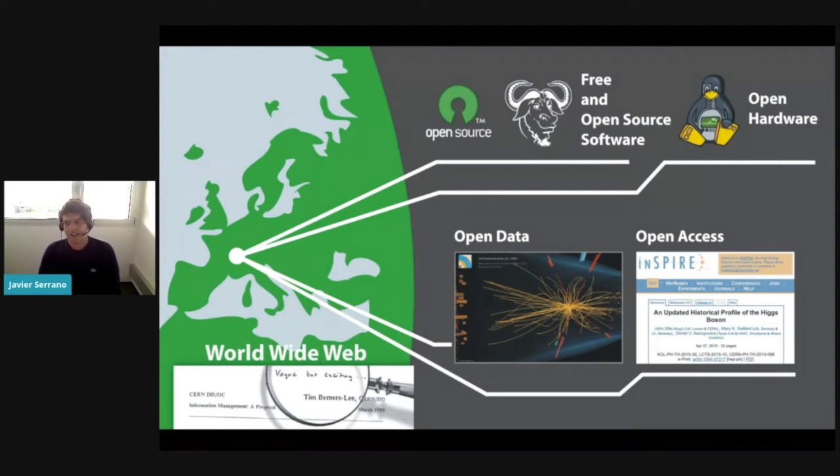People in the publication sector have found that open access is great to make sure everybody can read articles. People in charge of data sets from experiments have found that open data makes sure that results are reproducible and transparent. CERN, of course, has a long tradition of contributing to free and open source software projects. Some of us in the hardware development part have found that open hardware is a very efficient way of making sure our developments have an impact beyond CERN. All these forms of sharing depend on an underlying technology developed at CERN at the end of the 80s, beginning of the 90s — which is the World Wide Web.